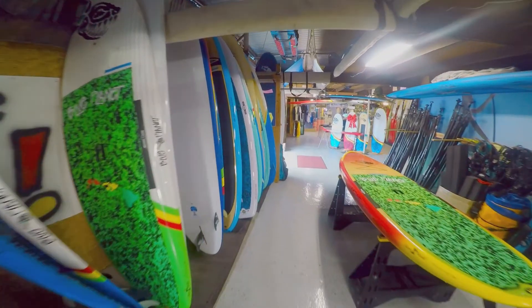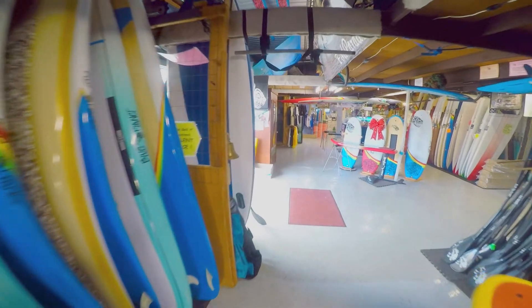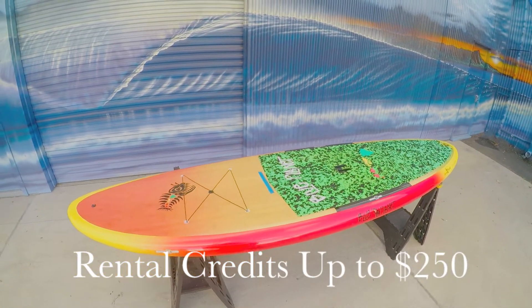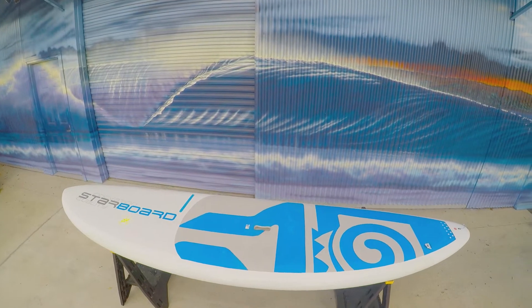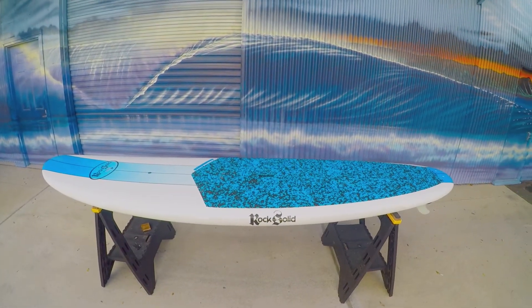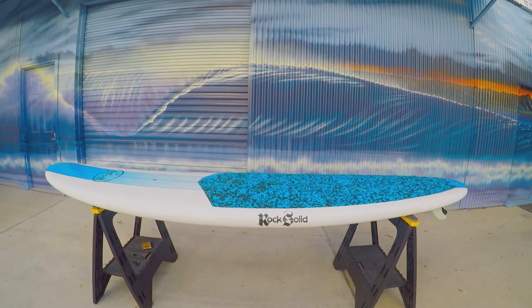We also include a feature called Rental Credits, allowing our rental customers to use these credits towards a new board purchase. So every dollar that you spend renting a board, up to $250, can be put towards a new board purchase. This is a unique opportunity that gives our customers exceptional versatility in their stand up paddle purchase decision making process.